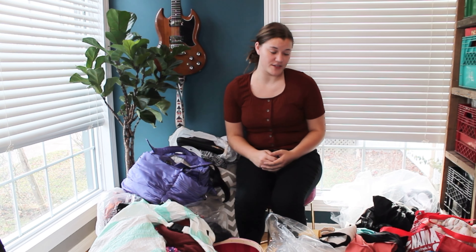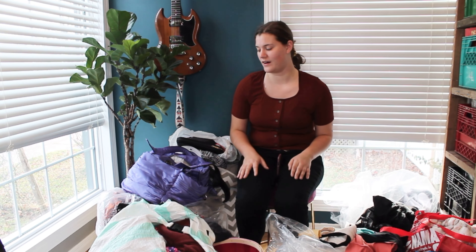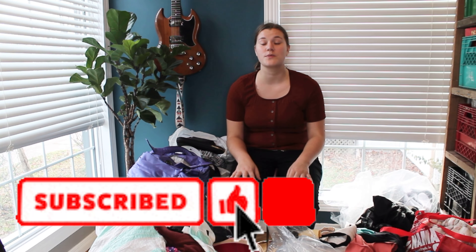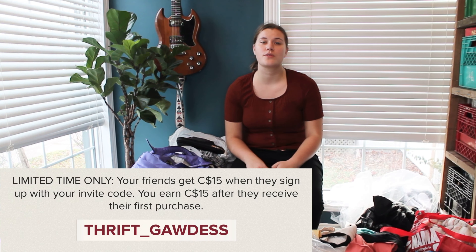It's funny to put it into perspective, because I just had this stuff all in my office. But now that I have it right out here in the open, I'm like, whoa, that's a lot of stuff. All my social media links are below. I also do some selling on eBay. If you like thrift hauls, Poshmark videos, and DIY content, I'd really appreciate it if you'd consider subscribing and giving this video a thumbs up. If you haven't signed up for Poshmark yet, make sure to use my code THRIFTGODDESS and you'll receive $15 for free.